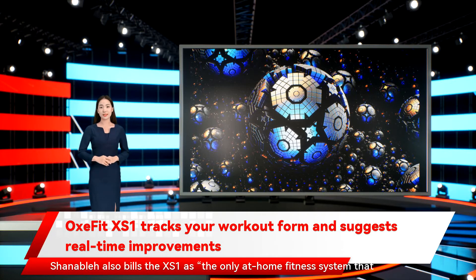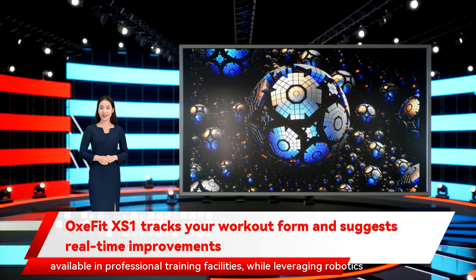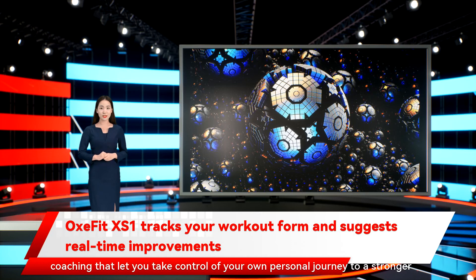Oxford also bills the XS1 as the only at-home fitness system that offers the same level of all-body, cross-functional workouts as those available in professional training facilities, while leveraging robotics and artificial intelligence to deliver personalized insights and coaching that let you take control of your own personal journey to a stronger life.